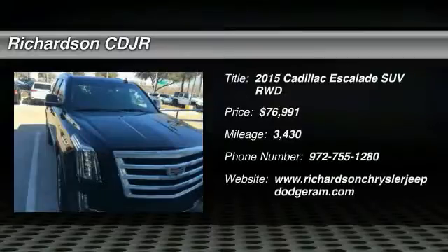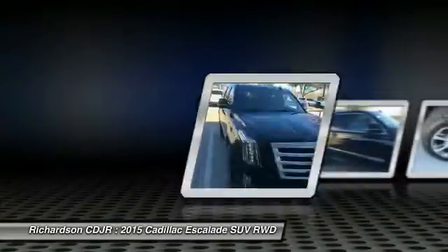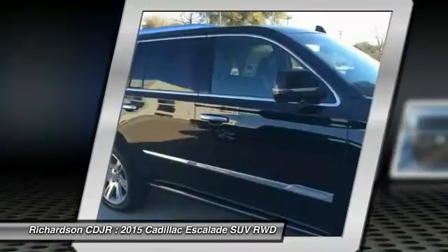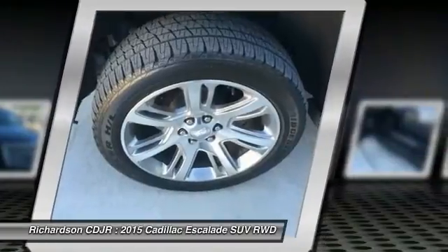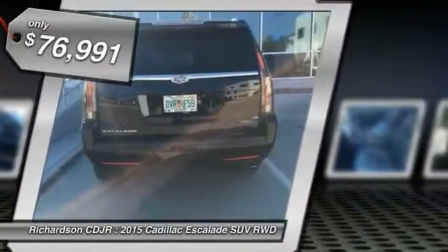The 2015 Escalade — a full-size luxury SUV, the Cadillac Escalade stands for A-list style. Thrilling yet effortless performance, combined with advanced luxury and technology that's on the leading edge of the industry, makes the Escalade an easy choice, and it is priced below $80,000.